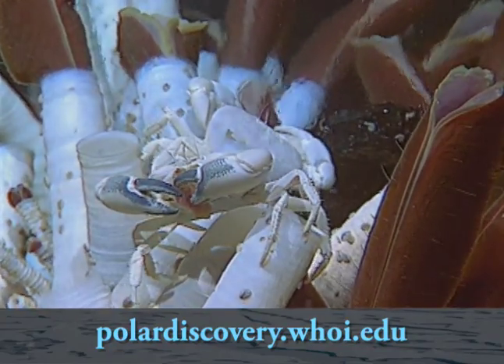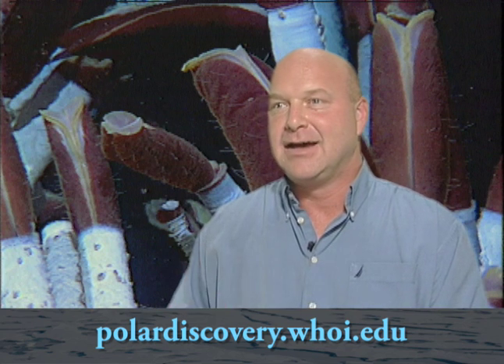We're talking about 10-foot long tube worms that have no mouth, no eyes, no gut. They seem to have a sack of bacteria in them that they use for nutrition. The bacteria convert chemistry that's in the fluids into energy that the tube worm can use. A variety of hydrothermal vent life have used and evolved this strategy.